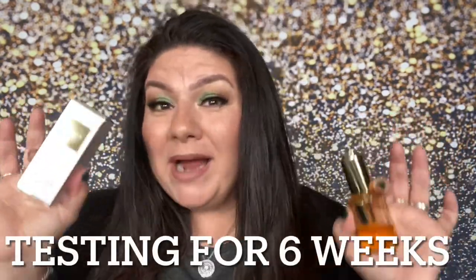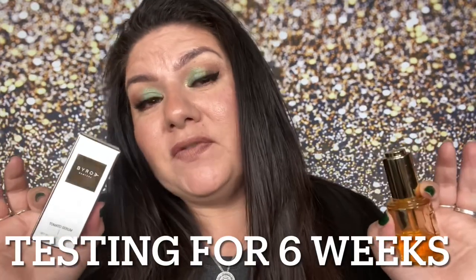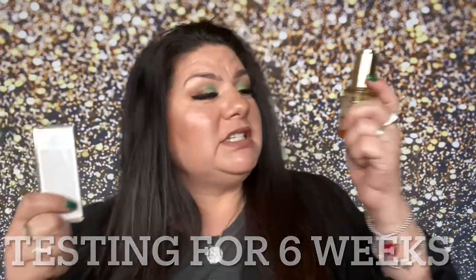Hey guys, it's me Christina Marie. Today we are putting a tomato serum to the test. I'm going to be using this over the next month or longer, every day, twice a day, to see does this make a difference for my skin — did it take away the fine lines and wrinkles? We are going to be comparing picture to picture throughout this whole timeframe, and are we going to see a difference?